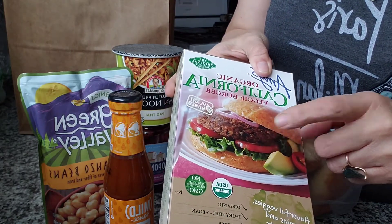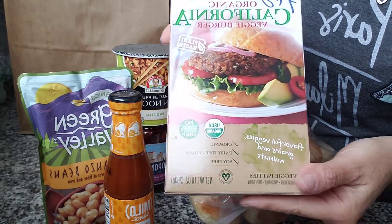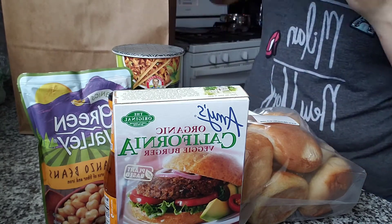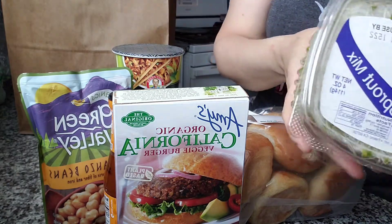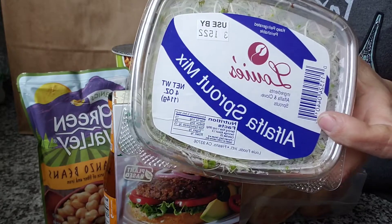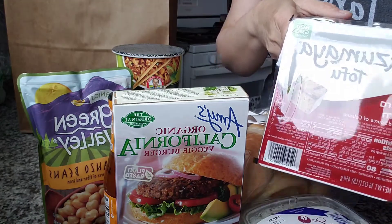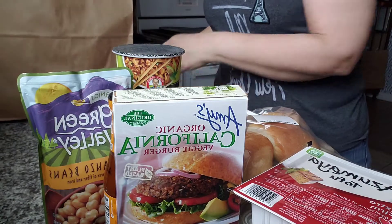I'll probably end up doing my own black bean burgers, but just to have them on hand I did pick these up. I can't do sandwiches — well, I can do sandwiches and salads — without alfalfa sprouts. This just really takes it up a notch for me. I love alfalfa sprouts. Also picked up a little extra firm tofu just for experiments.